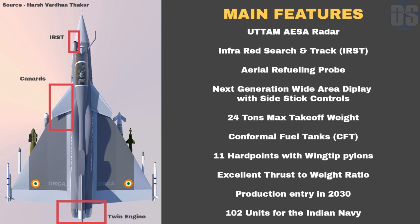Due to its twin-engine configuration, Orca will have a total of 196 kN of thrust available, giving it an excellent thrust-to-weight ratio and extreme agility.